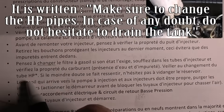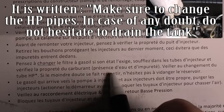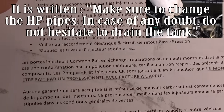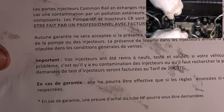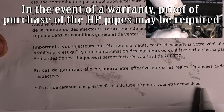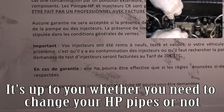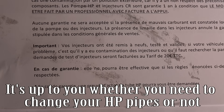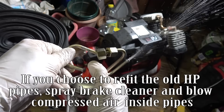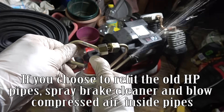It is written: make sure to change the HP pipes. In case of any doubt, do not hesitate to drain the tank. In the event of a warranty claim, proof of purchase of the HP pipes may be required. If you choose to refit the old HP pipes, spray brake cleaner and blow compressed air inside the pipes.